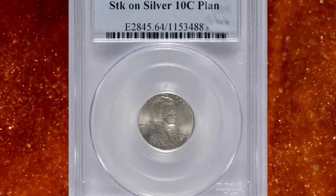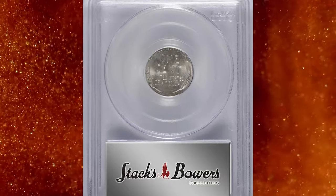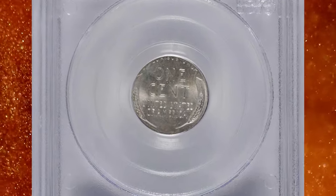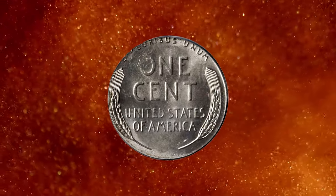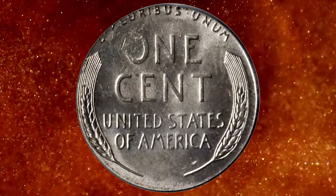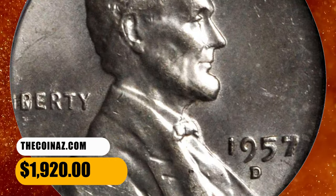Number 6: A 1957-D Lincoln cent struck on a silver dime planchette, graded Mint State 64 by PCGS. Bright and lustrous silver with subtle golden highlights scattered about. There is no trace of an underlying Roosevelt design, so this piece was obviously struck on a blank dime planchette. Excellent choice mint state quality and high on the interest factor list as well. It was sold for $1,920.